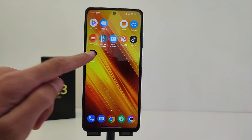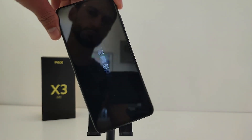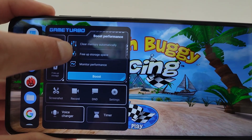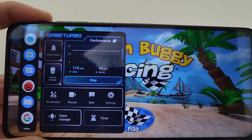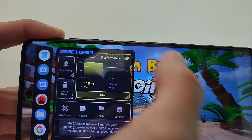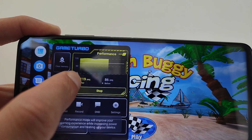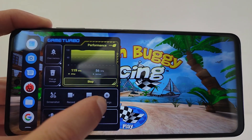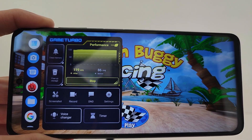The Game Turbo panel has been updated. New options include Boost Performance, Clear Memory Automatically, Free App Storage Space, and Monitor Performance. You can set performance to Boost, Max Performance, or Standard. The panel also shows FPS before and after, and includes buttons for Screenshot and Record.